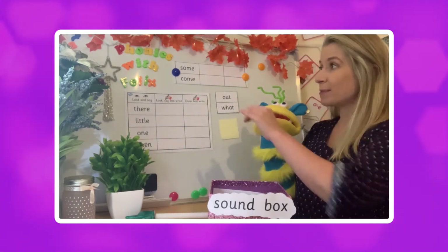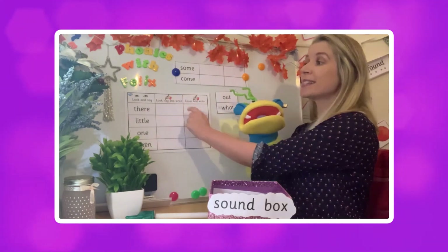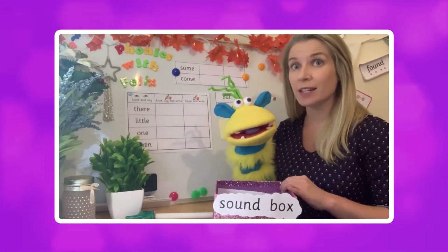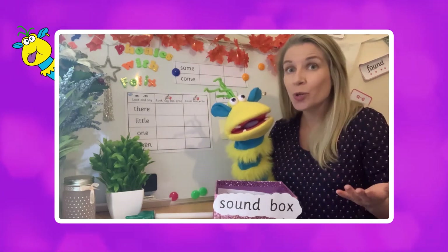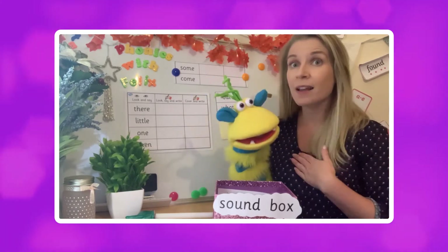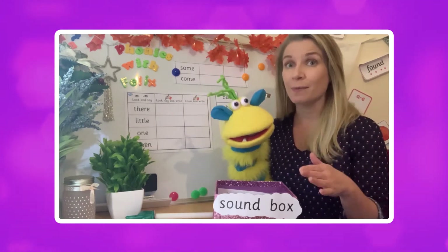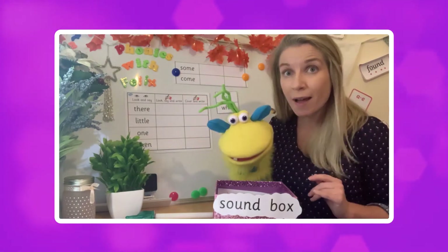Today we have displayed the rest of the tricky words using the look, say and write spelling worksheets. Now there are loads of things on the Twinkl website that you can use, such as activities, worksheets and games. So Felix and I have come up with a couple of little games you can play at home or at school to help you learn your tricky words.